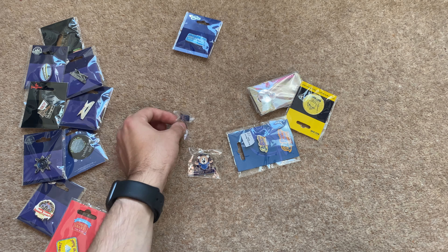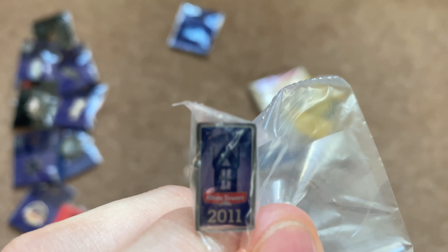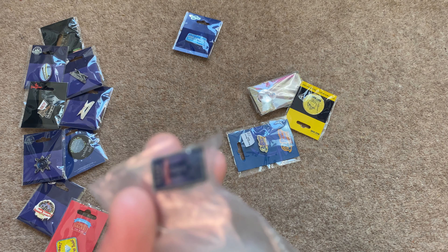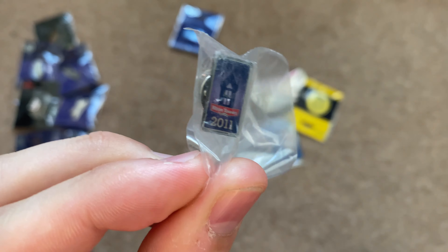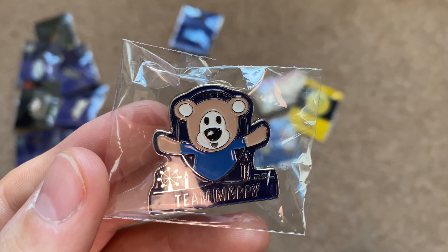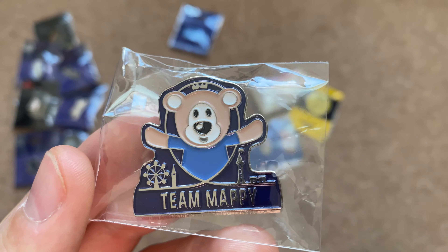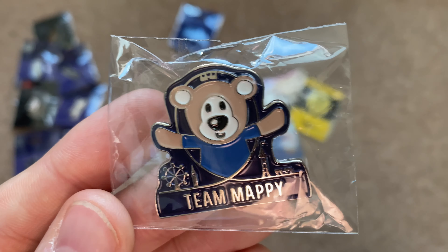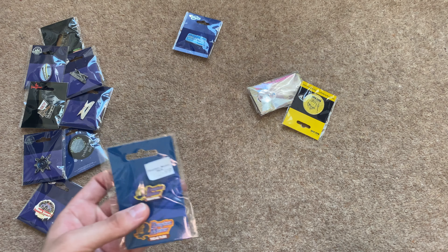Now some miscellaneous ones. First is my Alton Towers 2011 pin badge, which I got from the Alton Towers website when they were selling off staff uniforms. This was given to staff members who worked during the 2011 season — and the 2011 season was actually the first season I attended Alton Towers. Next is my Team Mappy pin badge. Team Mappy is a Facebook group for Merlin Annual Pass holders and they were selling these as part of a charity fundraiser.